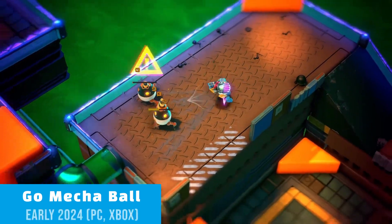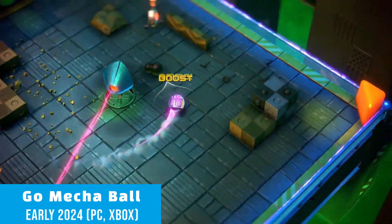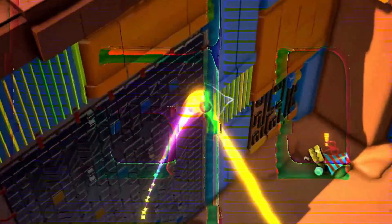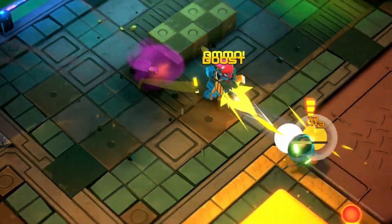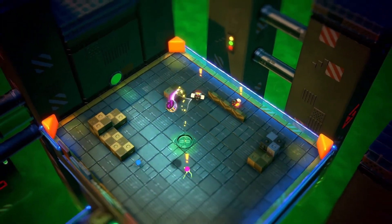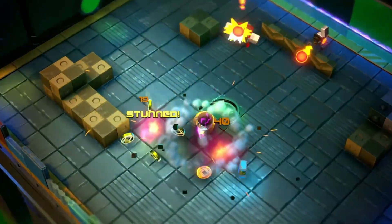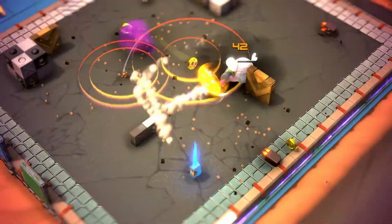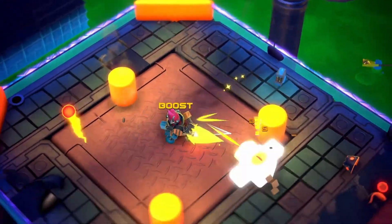Starting our list out with a banger at number 10, we have Go Mechaball, the high energy and acrobatic 3D action roguelite, which also feels like a half platformer, half arcadey shooter. Mastering the expansive arsenal of weapons, abilities, and upgrades is just as important as mastering the game's unique movement system, which allows you to roll and boost your way around the arenas and instantly switch into a walking mech with missiles.